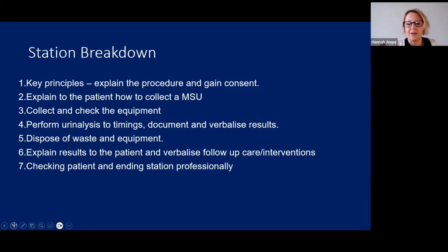For the station breakdown, you need to explain the procedure and gain consent, explain to the patient how to collect an MSU, collect and check your equipment, perform your urinalysis to the correct timelines verbalizing and documenting your results, dispose of your waste, explain the results to the patient and verbalize your follow-up care and interventions, and as with all stations, check the patient and end the station professionally.